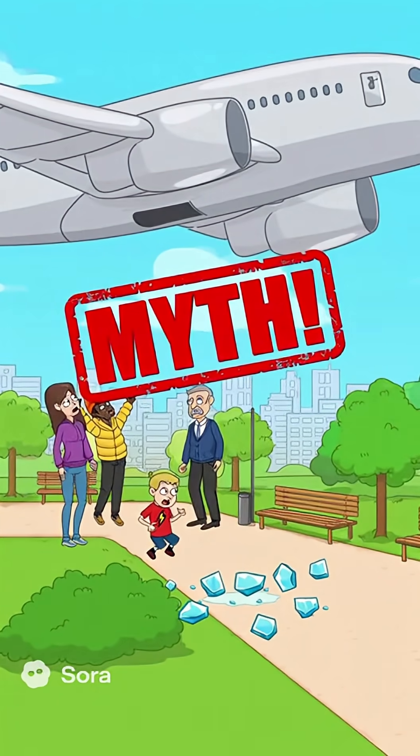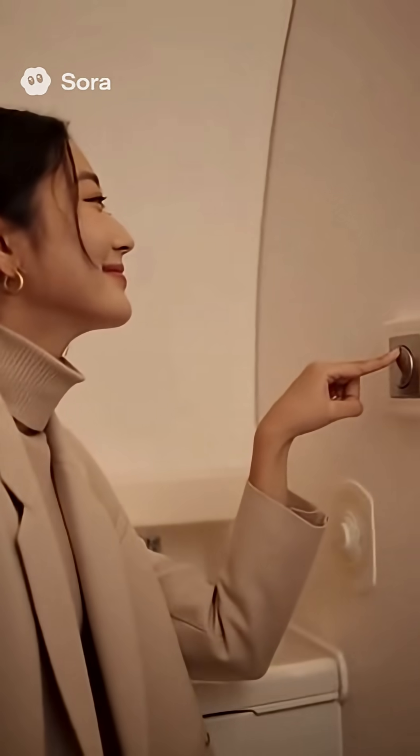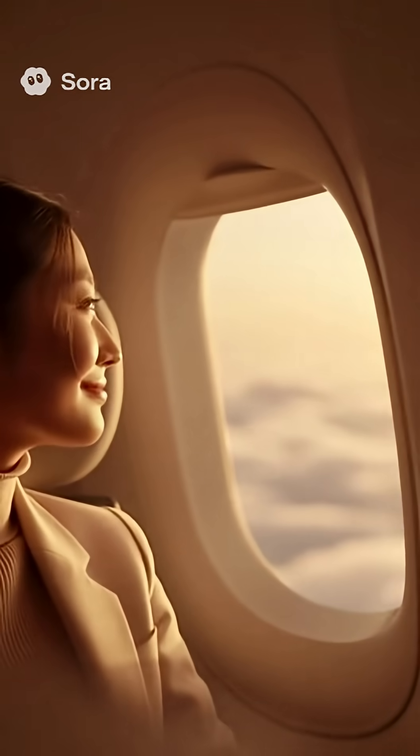Those stories about poop falling from the sky? Totally fake. Airplanes are way more civilized than that. Next time you hear that whoosh, don't be afraid — that's technology working hard to save water and keep you comfy.